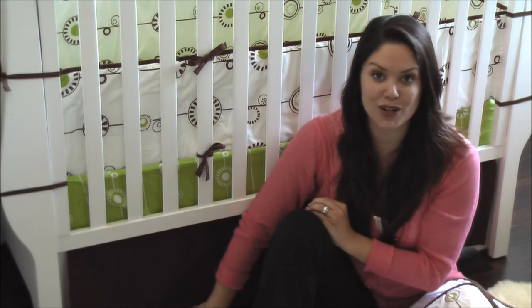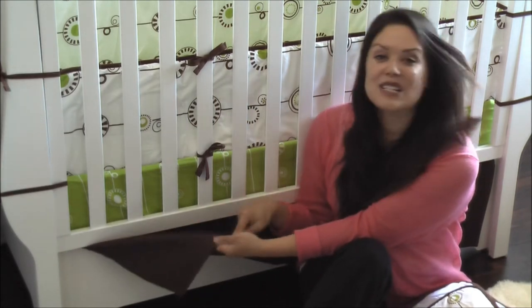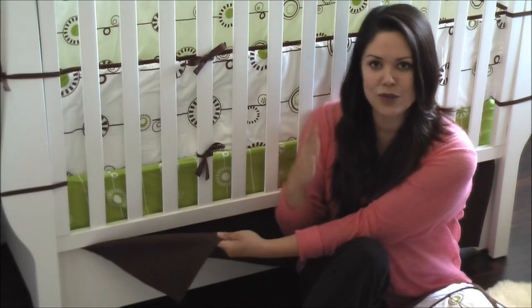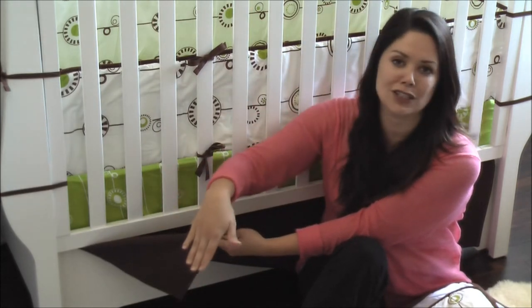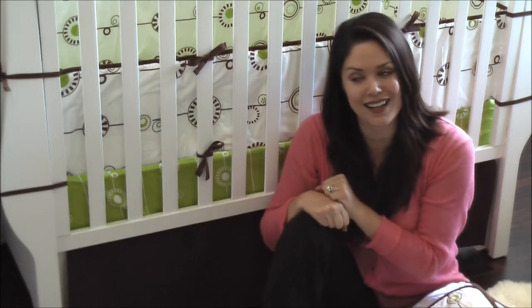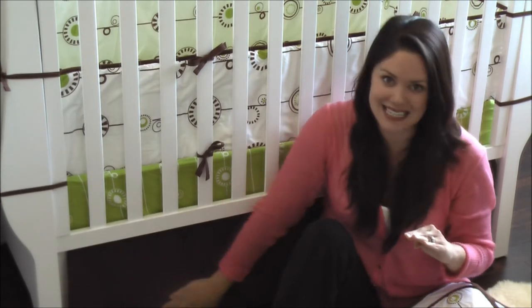My favorite part of this is the crib skirt. I know, who would have thought? But this crib skirt is 100% cotton and heavy, meaning it stays in place. You know in the middle of the night when you're exhausted and you're changing that crib sheet and you throw down that mattress in your crib, the crib skirt goes flying up and gets tangled underneath the mattress. I then personally choose to spend the next five minutes untangling it, pulling it down so everything's neat and nice — big waste of my time. The Ollie and Lime crib skirt stays in place.